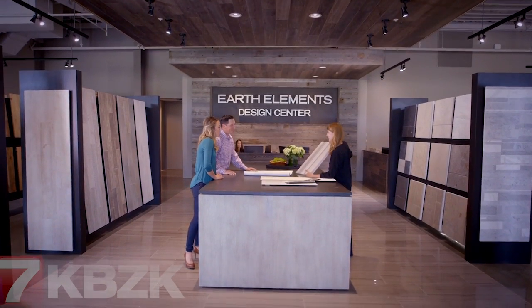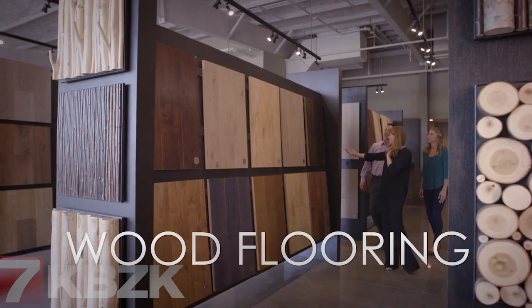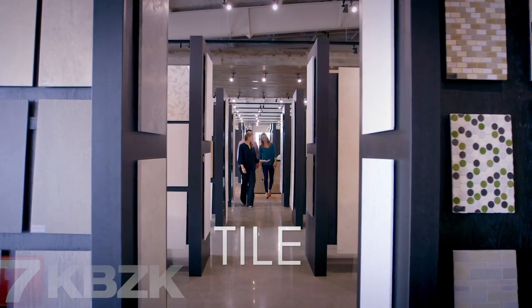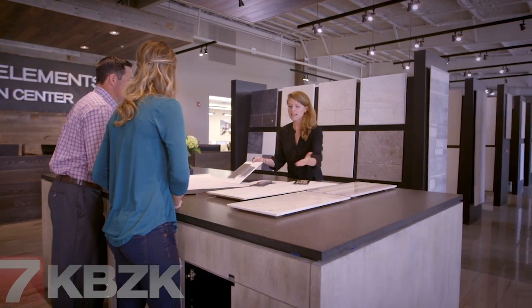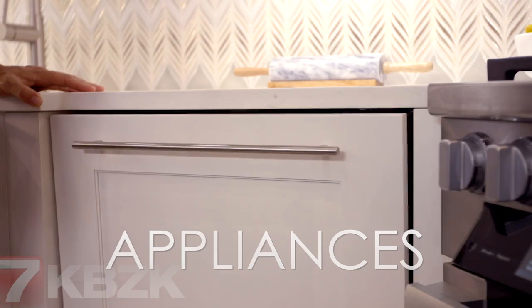Are you building or renovating a home? Working with the right team is the most important part of the process, and at Earth Elements Design Center we have a talented group of professionals to help you make selections for your new dream home or renovation from start to finish.